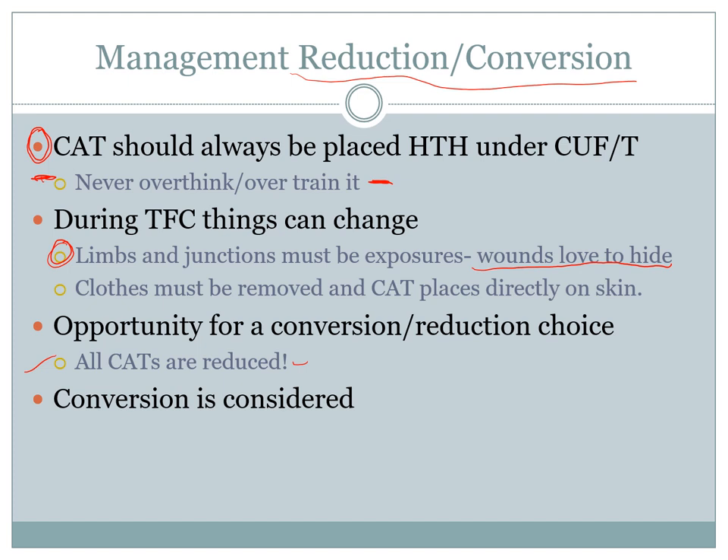To perform reduction: keep the original tourniquet on, cut clothing away from the area, and place a second tourniquet directly on skin at the new position. Tighten the second tourniquet until it is working as a tourniquet, then slowly release the first. Watch for signs of bleeding — if bleeding occurs, try to tighten the new lower tourniquet first. If that fails, tighten the original, try another position or method. If unsuccessful after further attempts, leave it in place and document that reduction was attempted but failed.